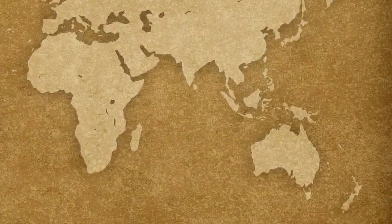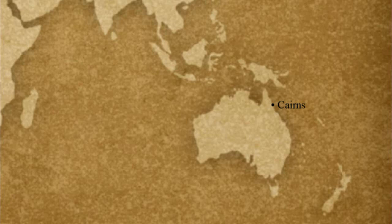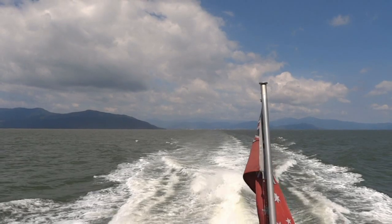Hi, this is Sandy Van Soy for Trekking the Planet. Today we're on a pontoon in the Great Barrier Reef off the coast of Queensland, Australia. This is actually located about 25-30 miles off the main city here, Cairns, and this morning we arrived there and then took a large catamaran about an hour and a half, two hours to arrive here.